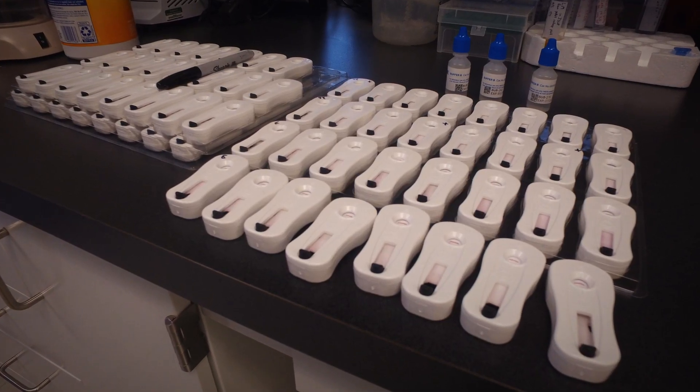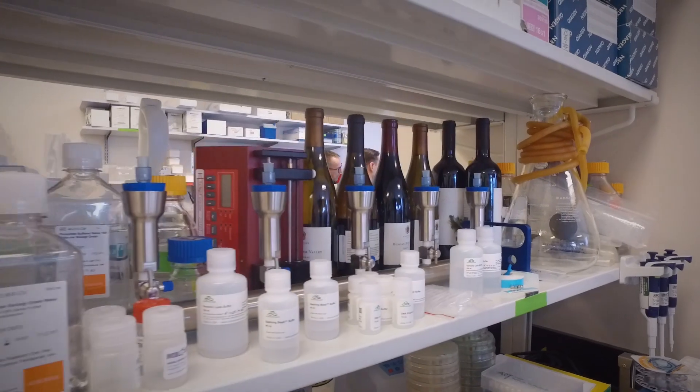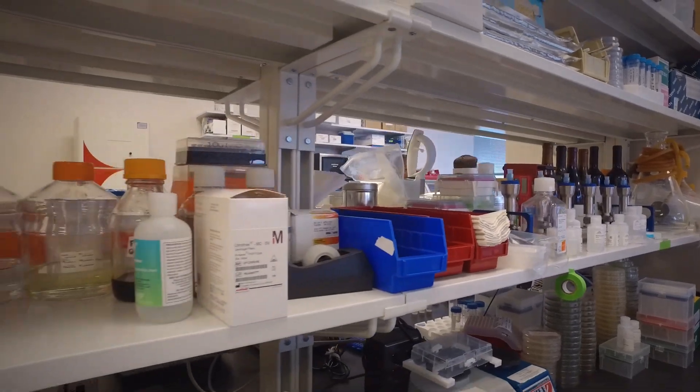The workflow of the Veriflow platform and Invisible Sentinel is also fairly quick. With traditional micro methods, you have to make media, clean an insane amount of materials and glassware, and then once you've plated a sample you have to wait seven, ten, or fourteen days.